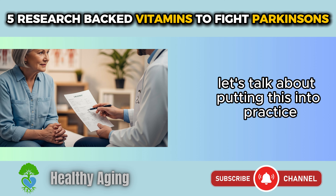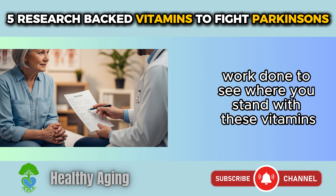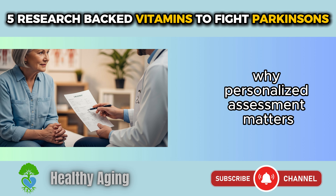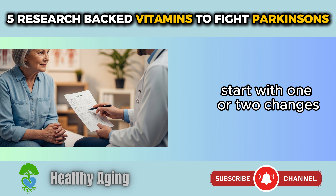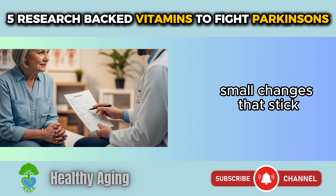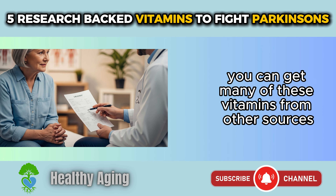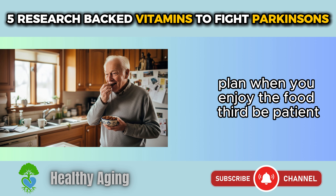Let's talk about putting this into practice. First, get a baseline — talk to your doctor about blood work to see where you stand with these vitamins. Maybe you're deficient in B12 but your D levels are fine. Everyone is different, which is why personalized assessment matters. Second, don't try to overhaul everything at once. Start with one or two changes — maybe add more salmon to your diet or have a handful of almonds as a snack. Small changes that stick are better than big changes you abandon after two weeks.